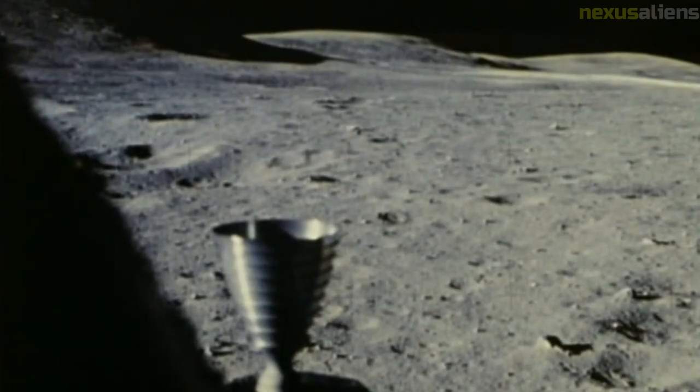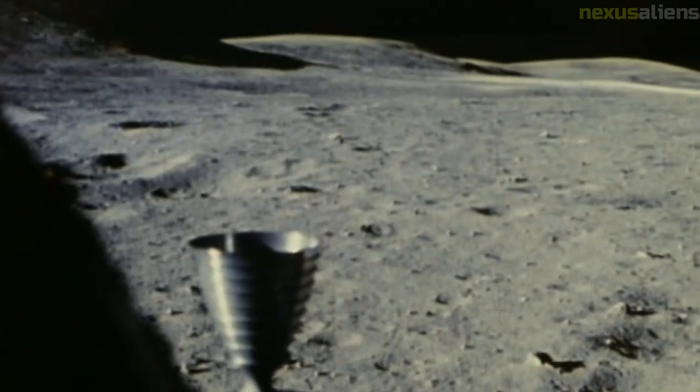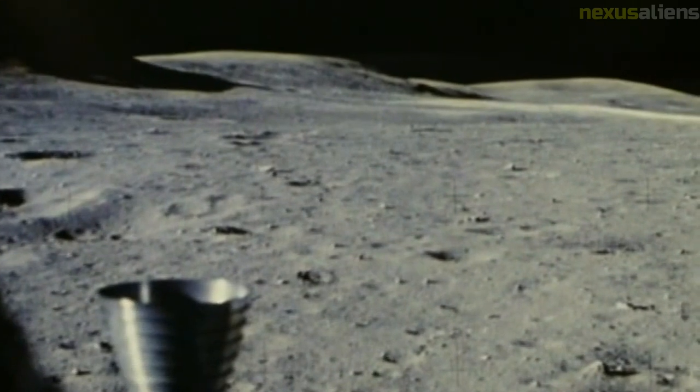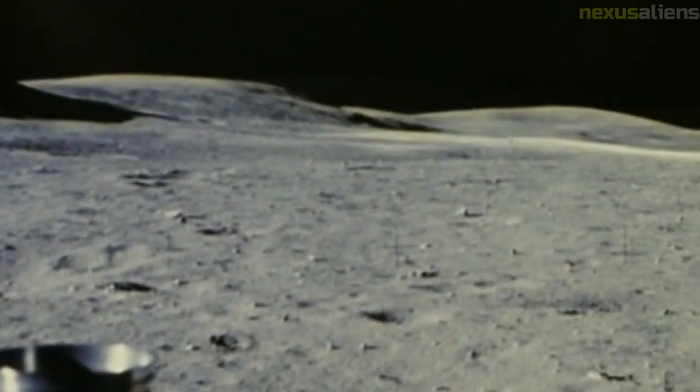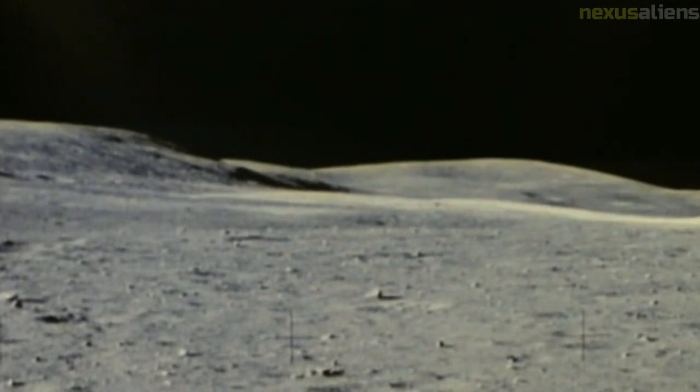The official mission countdown began on Monday, April 10, 1972, at 8:30 AM, six days before the launch. At this point, the Saturn V rocket's three stages were powered up and drinking water was pumped into the spacecraft. The crew of Apollo 16 was participating in final training exercises in anticipation of a launch on April 16th. The only holds in the countdown were the ones pre-planned in the schedule, and the weather was fair.